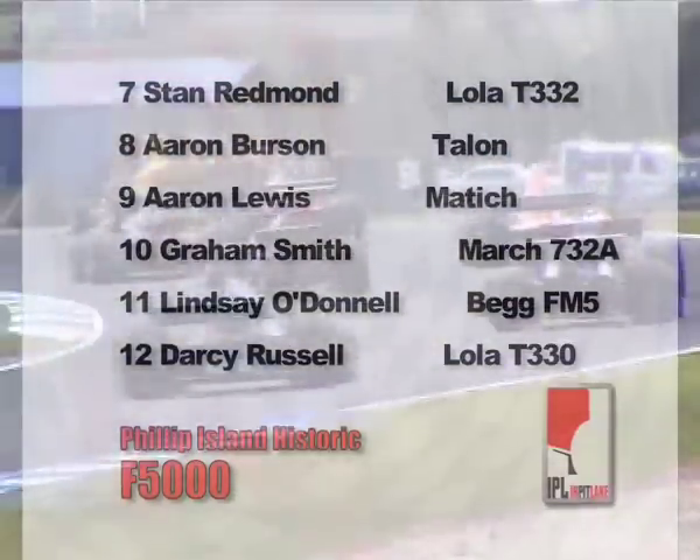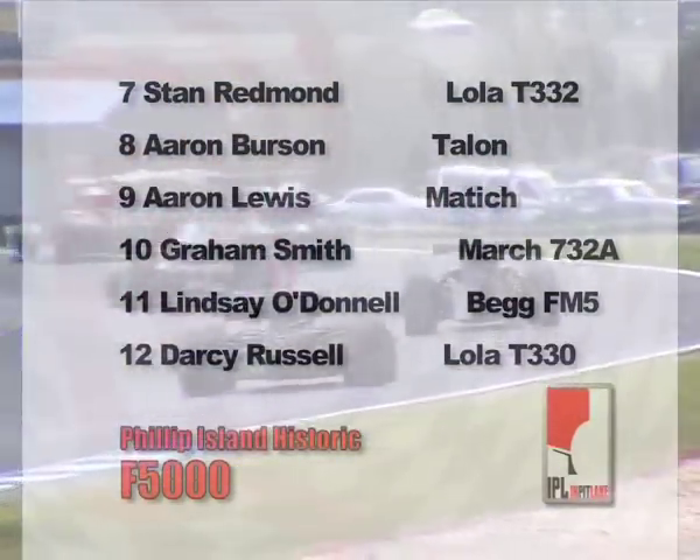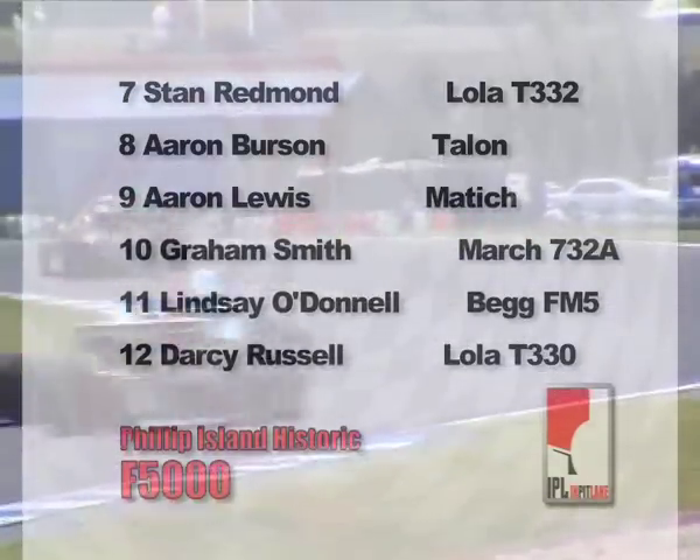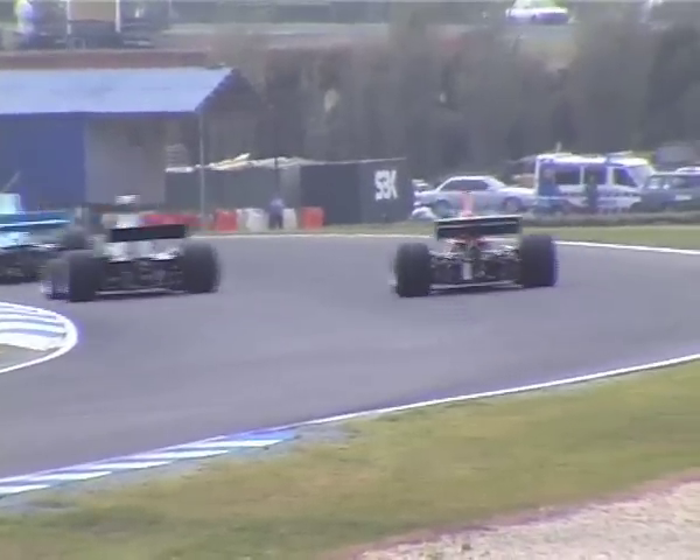Lindsay O'Donnell in a Begg FM5 is next, and we've got Darcy Russell, Kerry Anderson, Bob Harbour, Russell Greer, Bill Hemming in the Elfin, Paul Christian Alola, the McRae of Peter Burson. Then comes Judy Lyons in the Eagle — a car we haven't seen here in Australia before.